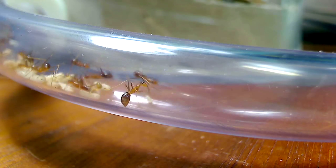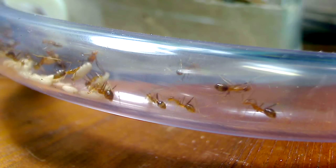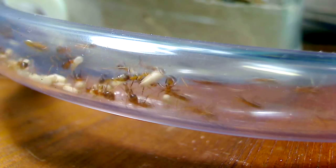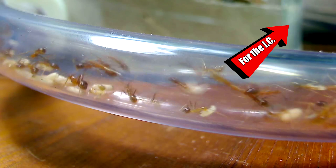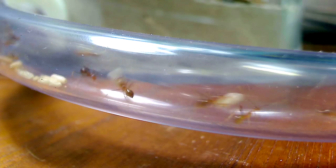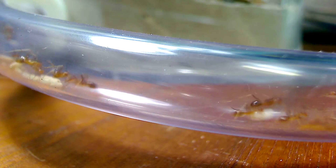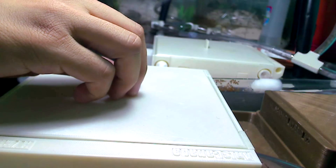Thank you so much for watching this video - really appreciate it, ACFam. As always, I've created a hidden cookie here for those of you who just want to watch these ants moving back into their setup from this tube. Take care ACFam, please subscribe to our videos and tune in next week. Until next time ACFam, it's ant love forever!